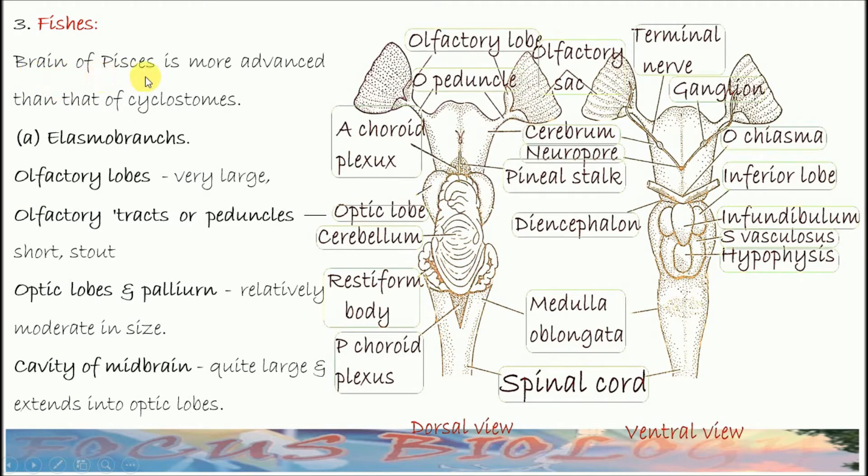Brains of Pisces are more advanced than that of Cyclostomes. In case of Elasmobranch or cartilaginous fishes, we can see olfactory lobes are very large. The olfactory tract or peduncles are short and stout.